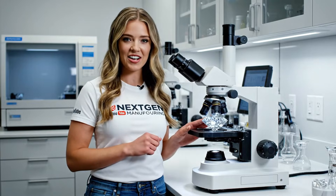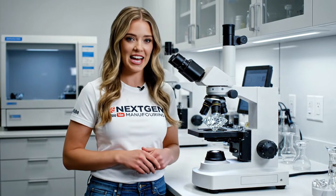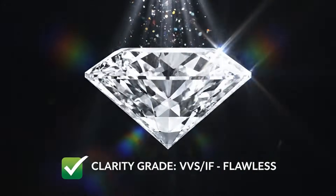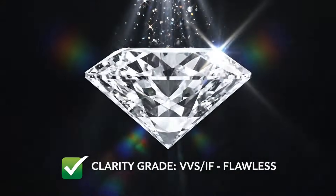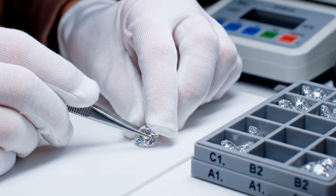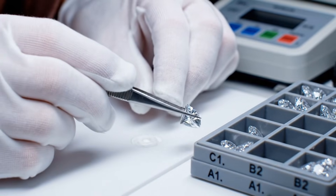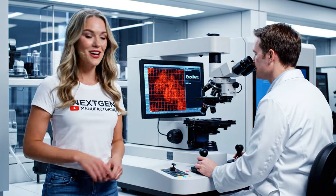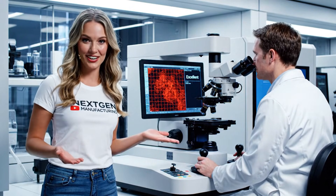Welcome back to NextGen Manufacturing. Today we're looking at diamond grading. The GIA standard focuses on the four C's: cut, color, clarity, and carat weight. The results are in — we achieved an excellent cut grade. That's the precision of NextGen Manufacturing.